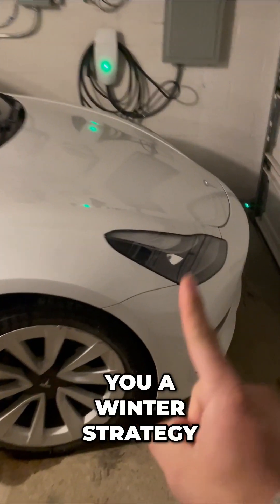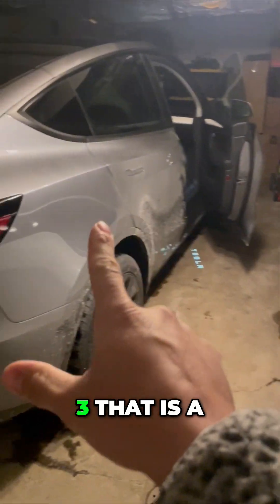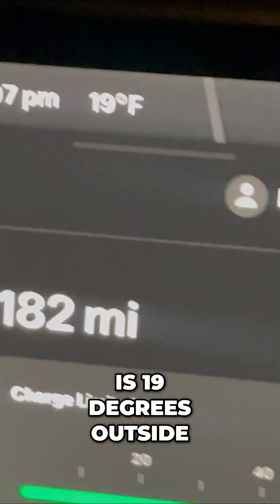Let me give you a winter strategy when charging a Tesla. This is a Model 3, and that is a Model Y — my wife just got home. Let me show you how little miles this Model Y has. It's freezing right now — it is 19 degrees outside.